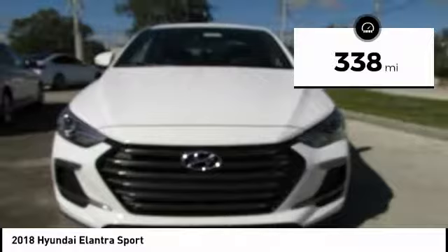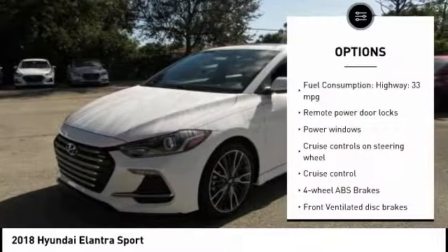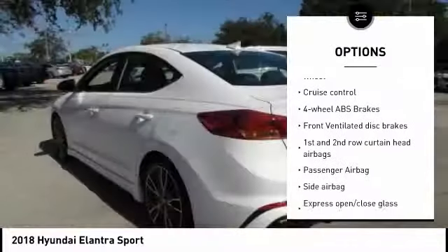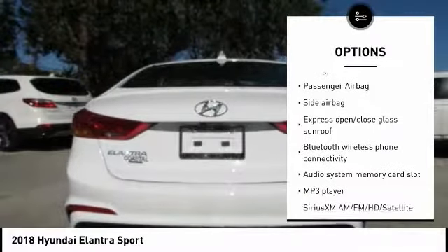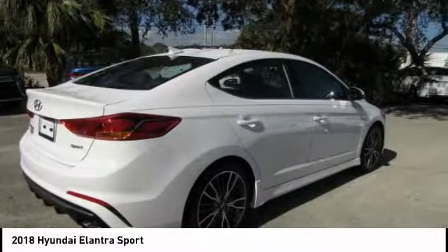This vehicle has less than 400 miles. Here are some of this vehicle's great options: stability control, passenger airbag, driver airbag, Bluetooth, cruise control, tilt and telescopic steering wheel, anti-theft security system, remote power door locks, power windows, and trip computer.